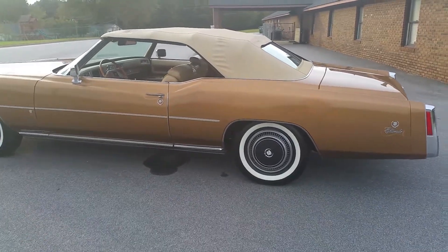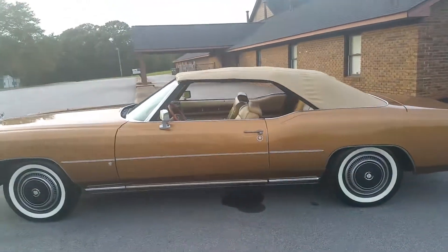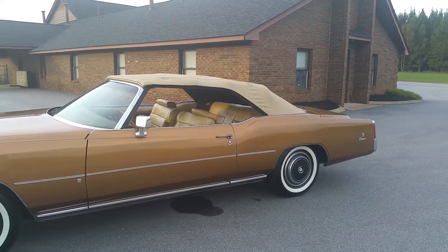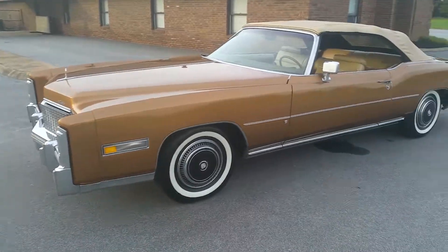That puddle under there is just water — the car came out of the car wash, so that's water dripping from underneath. I haven't noticed any leaks on the car. I mean, it's a '76 vehicle, but she drives great. The car is running right now.